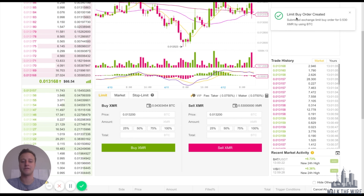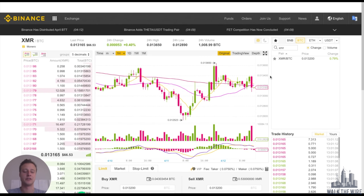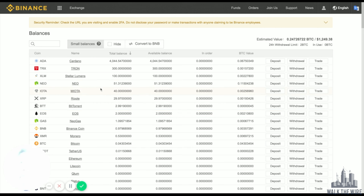I know that my order got filled because I can see here under Sell Monero I have 0.53 Monero. You can check your open orders from Orders → Open Orders, and you can also check your balances. Boom — Monero 0.53. You can also check the balances of whichever other cryptos you have as well.